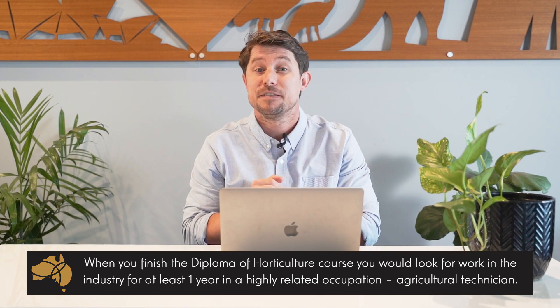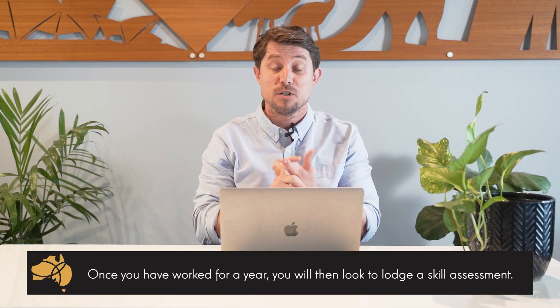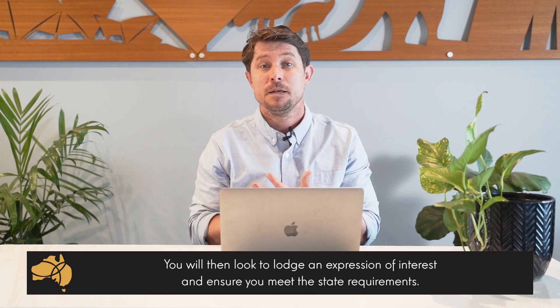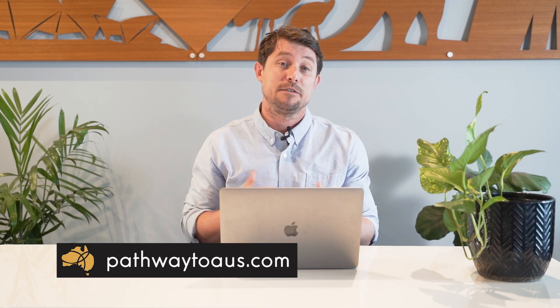Build up that one year of highly related work experience and then look to apply for the skill assessment. If you look at the South Australia migration website, if you've got a year of work experience you potentially should have no worries passing the state requirements as well. Once you have the work experience, lodge the skill assessment, and once you get that back you might look to apply or lodge your expression of interest for the visa, request South Australia nomination, and then hopefully get invited by the state for that occupation. I hope you found this information useful. I do really want to stress that it is for example purposes only — I would strongly recommend chatting with a registered migration agent who can look at your specific circumstances to ensure you meet the requirements.